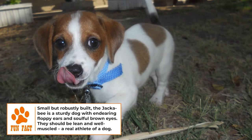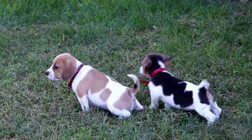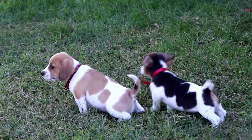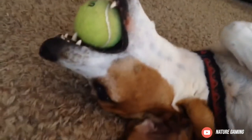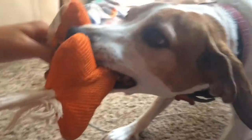Grooming: Jackabees have thin, smooth, and coarse coats with no undercoat. Their coats usually have patches or spots with any combination of cream, tan, white, beige, and brown. These compact dogs are hypoallergenic but they do shed constantly. They require weekly brushing and monthly bathing. Due to their floppy Beagle-shaped ears, Jackabees are prone to ear infections — check your pup's ears for moisture, dirt, or debris.